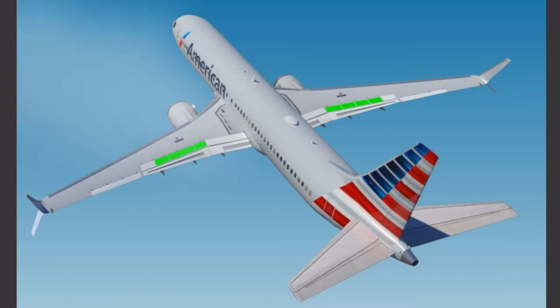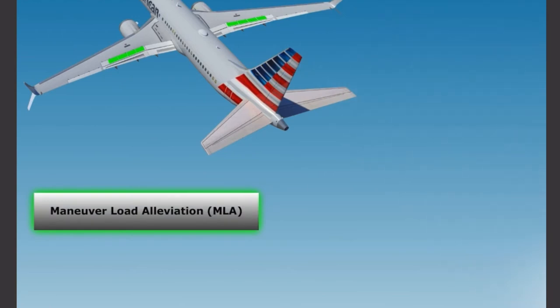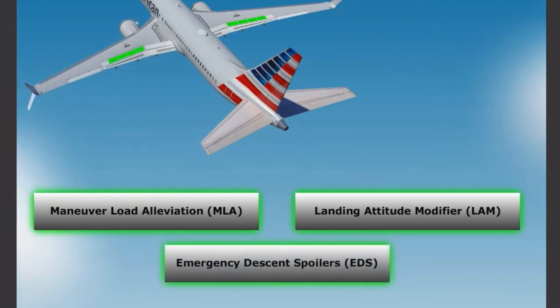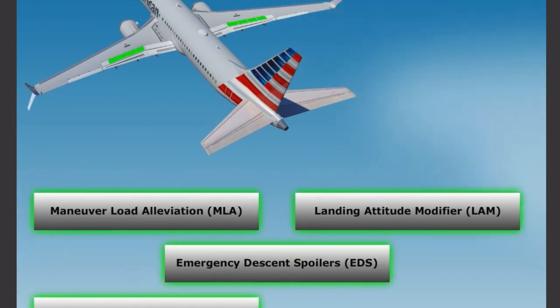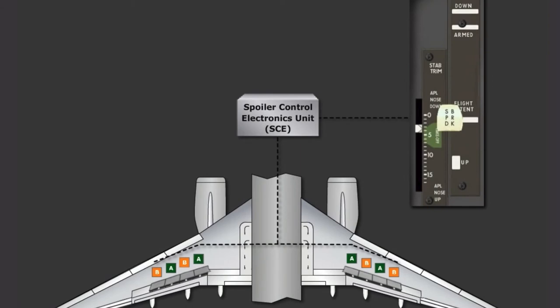The spoilers on the MAX are a fly-by-wire system, which reduces weight and enhances functionality. The enhanced functionality includes Maneuver Load Alleviation, or MLA, Landing Attitude Modifier, or LAM, Emergency Descent Spoilers, or EDS, an Elevator Jam Landing Assist System, and Speedbrake Logic Changes. On the MAX, the spoilers are controlled by the Spoiler Control Electronics Unit, known as the SCE. The SCE unit translates signals from the Speedbrake Lever Position Sensor, the First Officer's Control Wheel Position Sensors, and other Airplane Data Inputs, to electrically control each Flight Spoiler Hydraulic Power Control Unit to achieve the desired roll and/or drag.